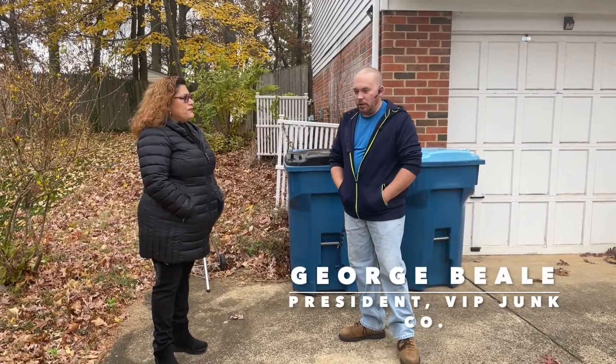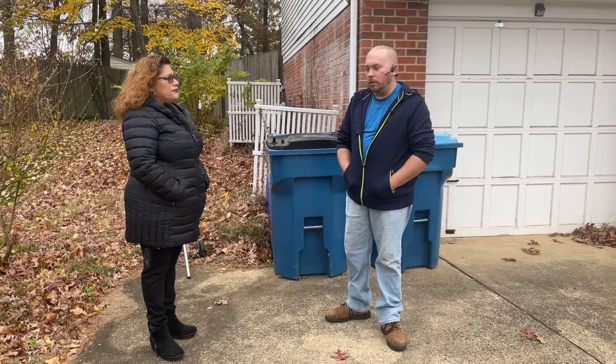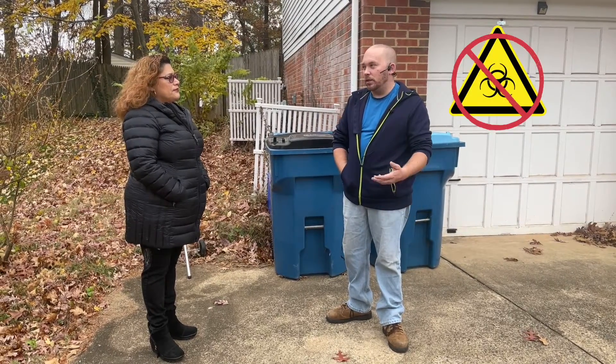We've been in business for a little over 12 years. We do pretty much any kind of residential and commercial junk removal. We can haul away just about anything with the exception of hazardous waste like paint, oil, and gas.